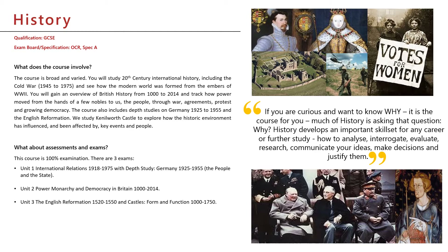We do breadth studies. These are studies of long periods of time, and ours is a thousand years of British history where we look at how power moved from the hands of the kings and the nobles to people like us.